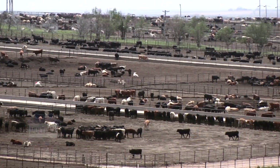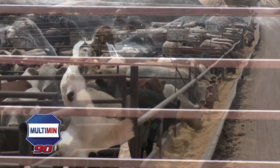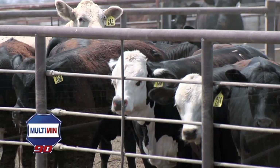In a feedlot situation, we use Multimin on an on-arrival basis. Maybe if they came in a little lighter weight, 550, 600 pounds. We use Multimin on high-stress, high-risk cattle. We're looking for a better response to our vaccine. Some of the cattle that we look for when we use Multimin come in maybe looking a little mineral deficient. They come from parts of the country that are lower in certain minerals, so we use it on those cattle. It tends to make a big difference.